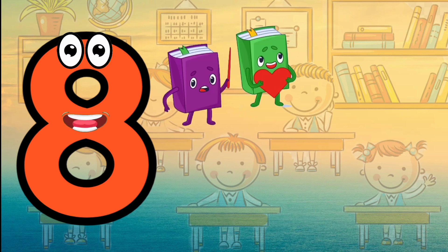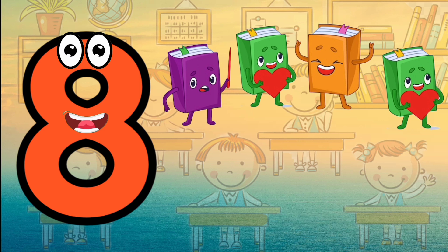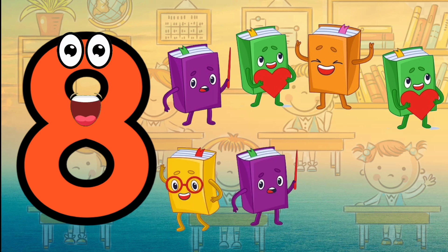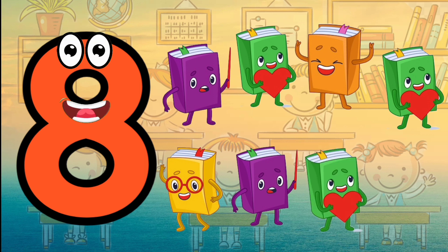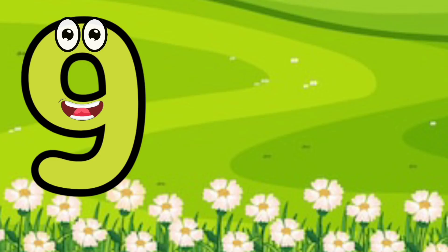I'm number eight. Eight. One, two, three, four, five, six, seven, eight. Eight books.